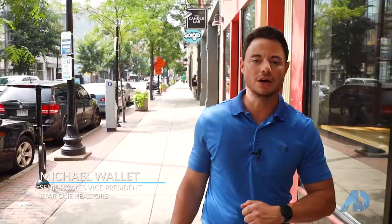I'm Michael Wallet with the American Dream TV show. Today we're going to feature a two-bedroom, two-full-bath condo down in Cincinnati's OTR development at Trinity Flats in the Gateway Quarters. Let's check it out.